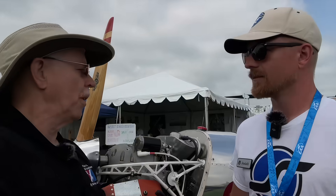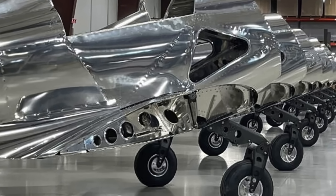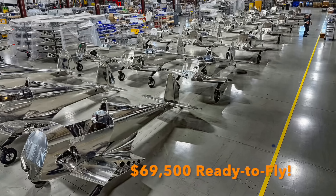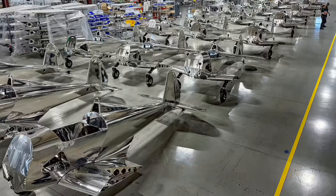Two gallons an hour — love that. It runs on 91 octane mogas or 100 low lead, and you can run a bit of both. To clarify for people: this is not a kit. What you see is what you'll get — we'll put the cowl back on for you, but it's ready to fly. $69,500 in 2025 for this handsome little airplane, ready to fly.